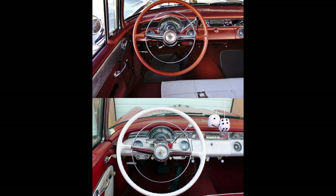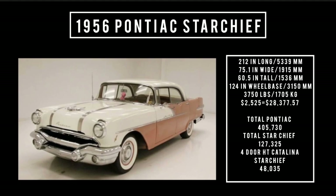Which do you like better? Let us know in the comment section below. Let's talk specs: 212 inches long, 75.1 inches wide, 60.5 inches tall. It rides a wheelbase of 124 inches. It weighs 3,760 pounds. Price was $2,525, which is equivalent to spending $28,377.57 in the year 2023.